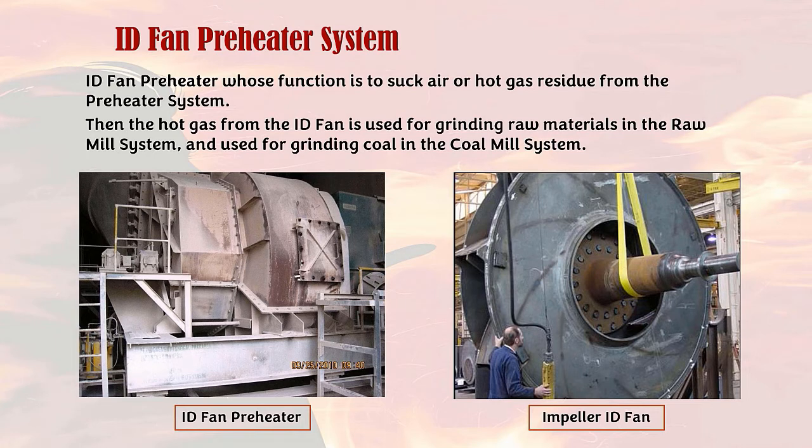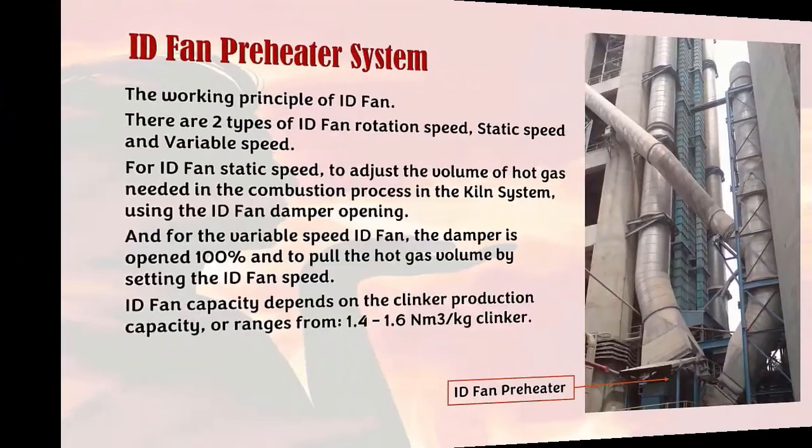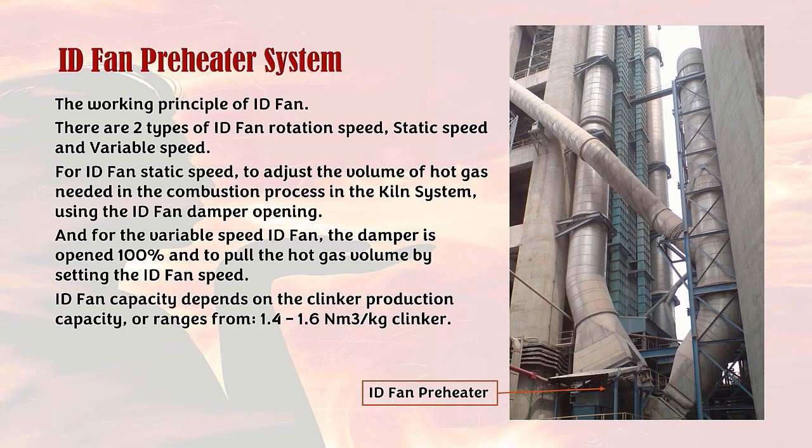ID Fan preheater system: the ID fan functions to suck air or hot gas residue from the preheater system. The hot gas from the ID fan is used for grinding raw materials in the raw mill system and for grinding coal in the coal mill system. There are two types of ID fan rotation speed: static speed and variable speed. For static speed, the volume of hot gas is adjusted using the ID fan damper opening. For variable speed, the damper is opened 100% and the hot gas volume is set by adjusting the ID fan speed. ID fan capacity ranges from 1.4 to 1.6 normal cubic meters per kilogram of clinker.